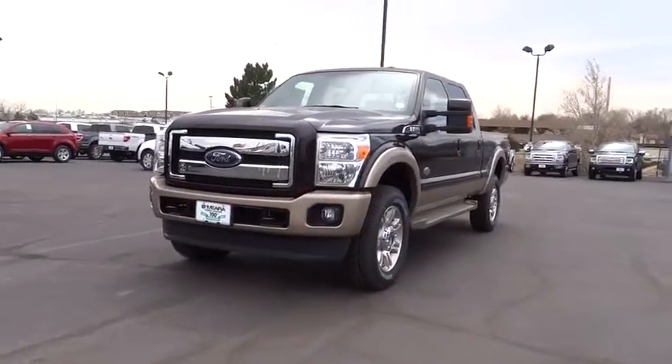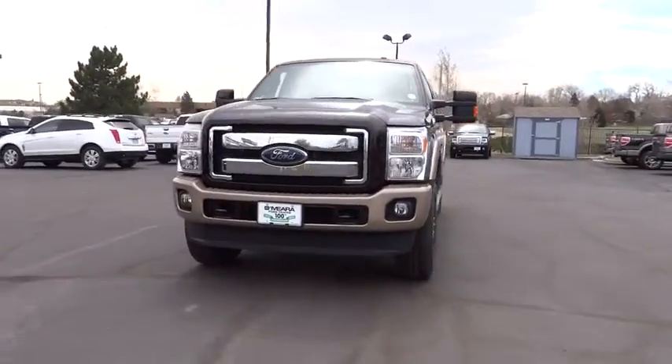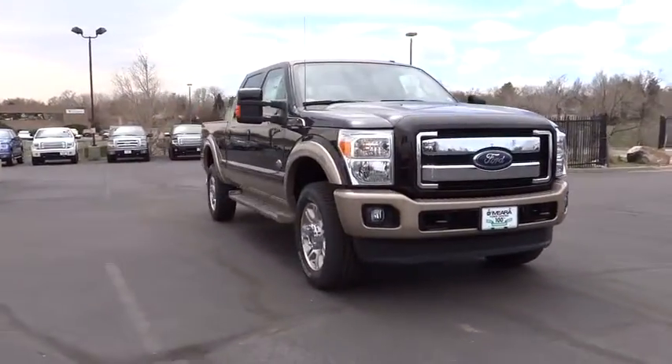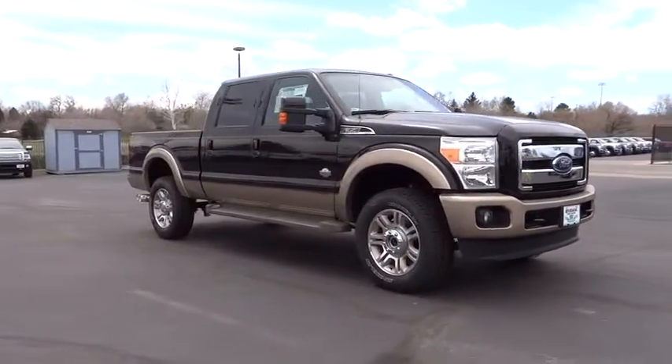The 2014 F-350 Super Duty. Head-to-head fuel efficiency, head-to-head towing, head-to-head torque. Ford F-350 Super Duty.